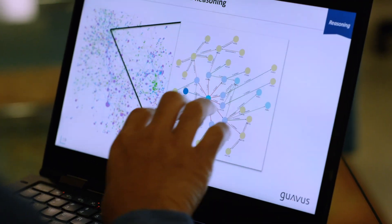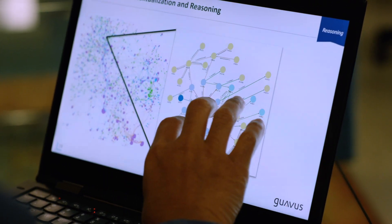Guavas has two fundamental areas of innovation. The first is our big data analytics platform, which is centered on analyzing large amounts of machine and sensor generated data for real-time decisions and actions.